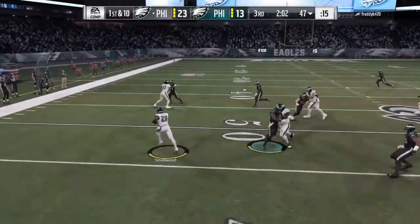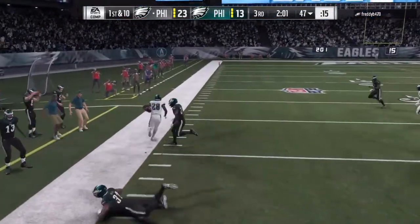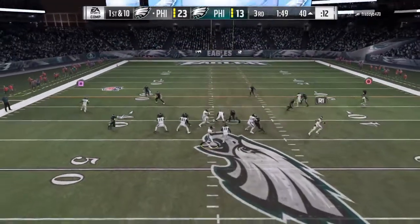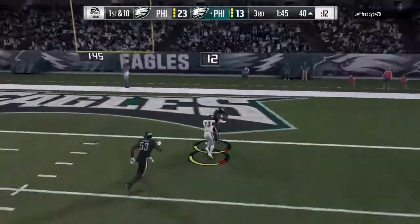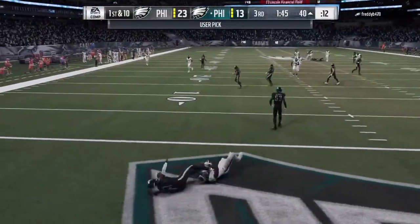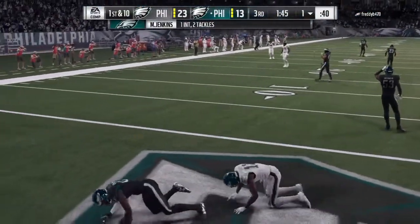First down, a run with Smallwood — oh, he's got a little daylight. On first and ten, here's Wentz. He's going to wind up and air it out. Is this intercepted? It is. Picked off by Malcolm Jenkins.